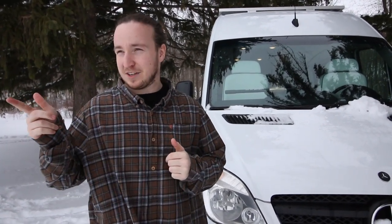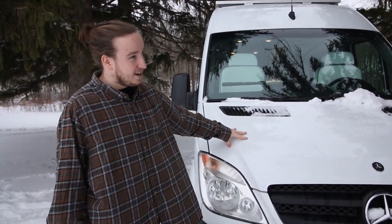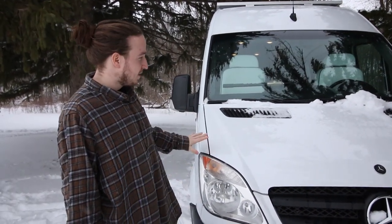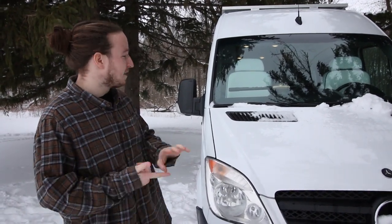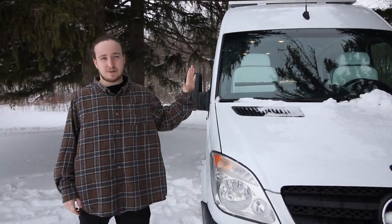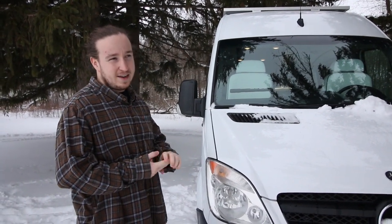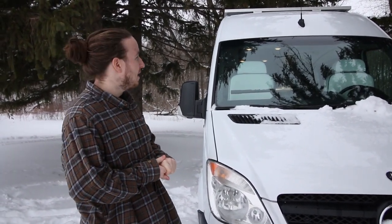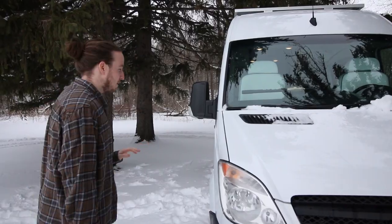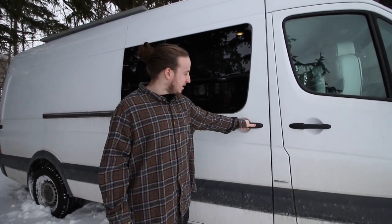Before we hop in the van, sorry if you can hear some traffic in the background. A little bit about the van: it is a 2012 Mercedes Sprinter, 170 wheelbase. No modifications on the outside other than an electrical hookup and a 3500-rated towing hitch. On the roof we do have 740 watts of solar and two Maxxair fans, so we fit pretty much as much solar as we could. This thing's never running out of power.